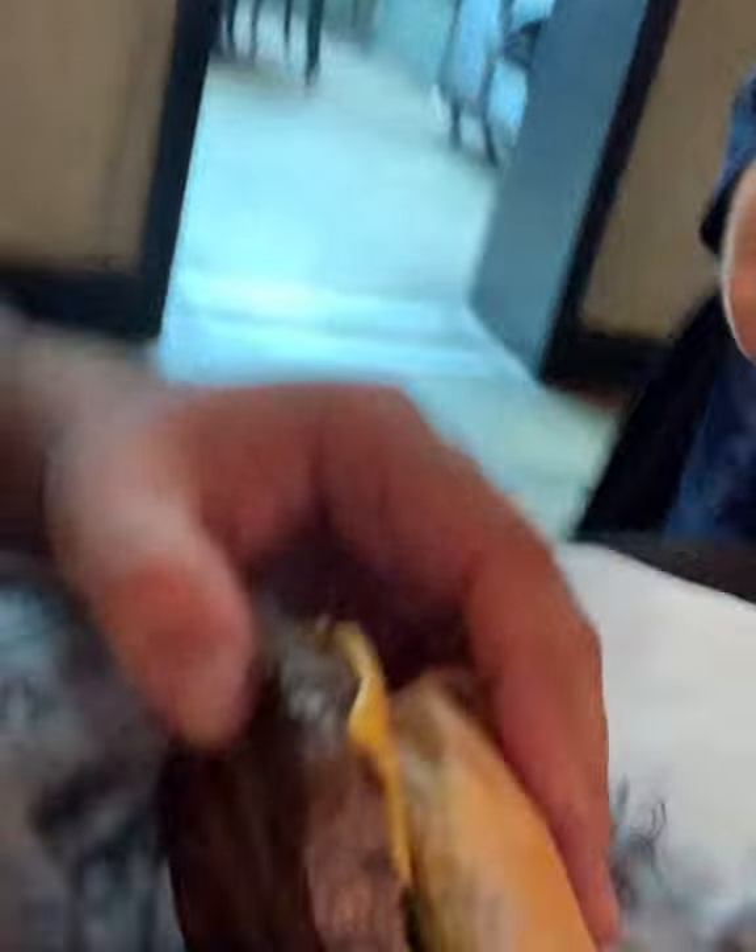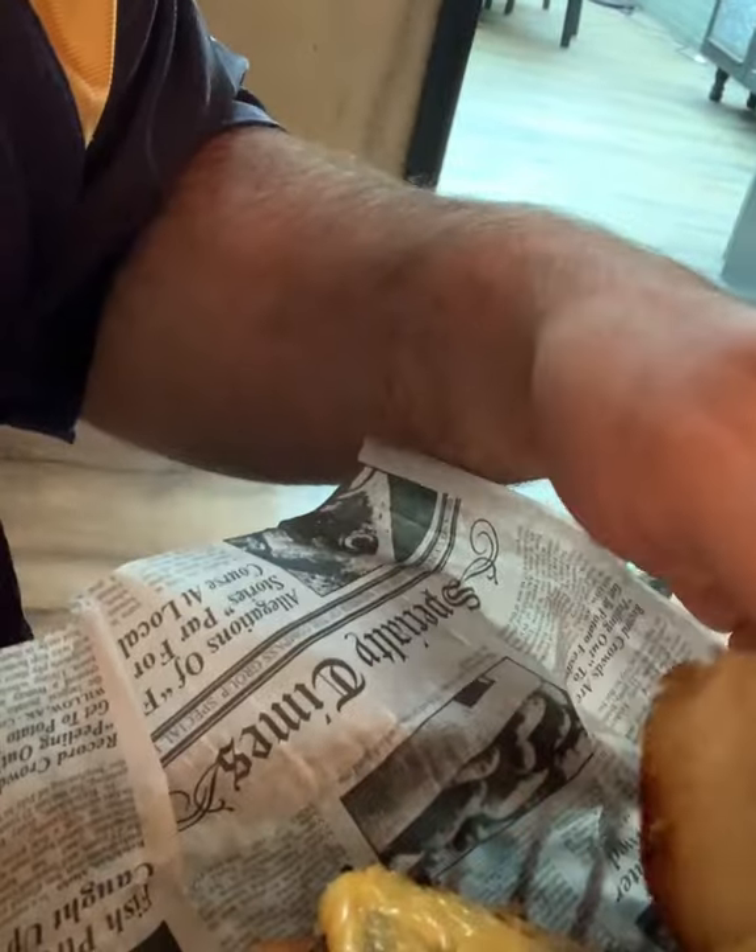Yeah, it's pretty good. Buns are toasted, burger is nice and thick. I like it — it's pretty good. I'm gonna give that a Krusty Krab rating. The Krusty Krab would fix that burger and serve it right out.